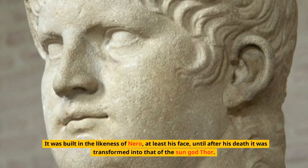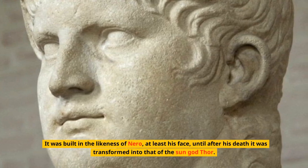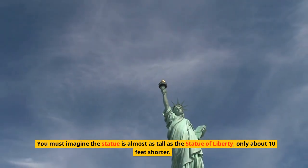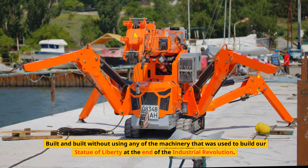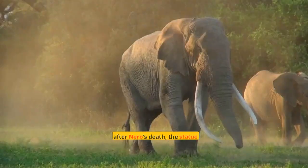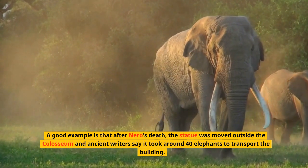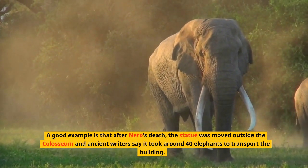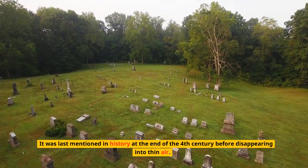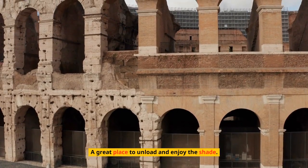It was built in the likeness of Nero — at least his face — until after his death it was transformed into that of the sun god Thor. You must imagine the statue is almost as tall as the Statue of Liberty, only about 10 feet shorter, built without using any of the machinery used to build the Statue of Liberty at the end of the Industrial Revolution. After Nero's death, the statue was moved outside the Colosseum, and ancient writers say it took around 40 elephants to transport it. It was last mentioned in history at the end of the 4th century before disappearing into thin air. All we have today is a part of the base with trees growing on it — a great place to enjoy the shade.